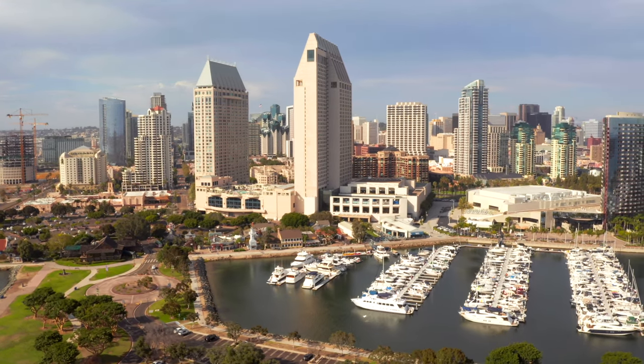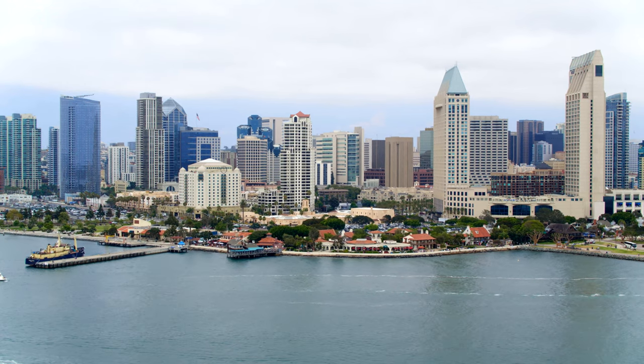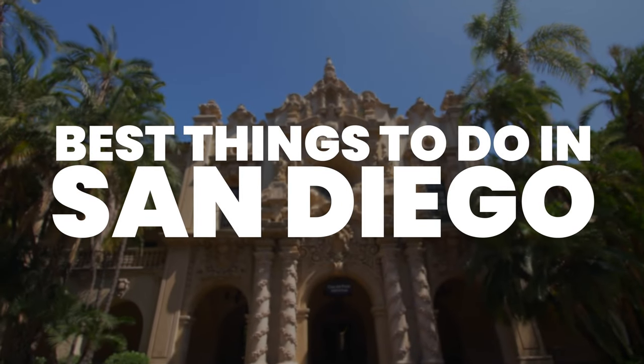San Diego is known for its sun, sea and sand, but there is more to this coastal destination than that. This is Katie from Creative Travel Guide and today we share the best things to do in San Diego.